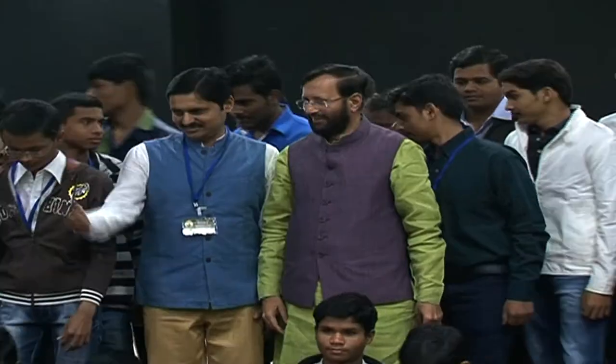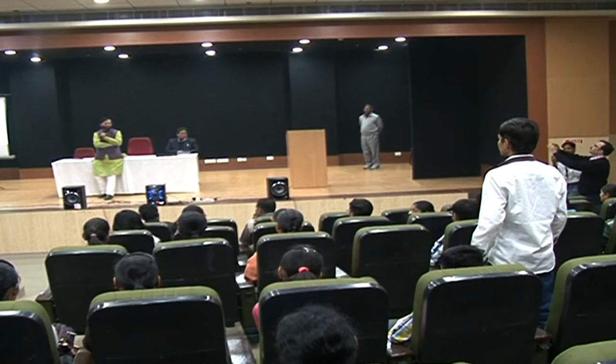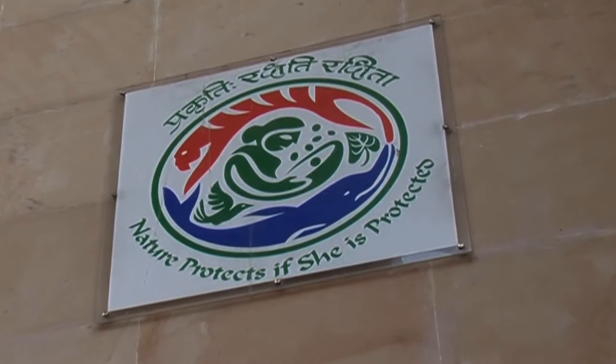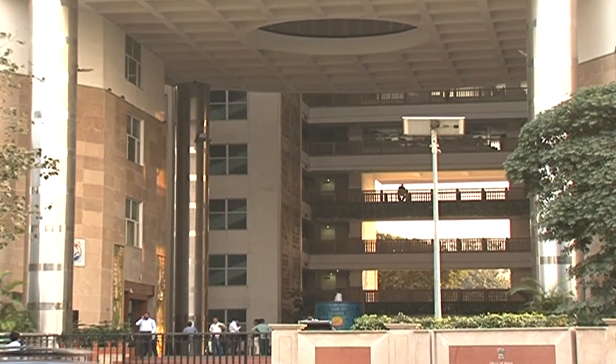On the initiative of Environment Minister Prakash Jhavarika, children from various schools were invited to the building to interact with experts who shared various aspects about conservation of environment and green energy. This has become an ongoing process and regularly children pay visits to the building to gather knowledge.